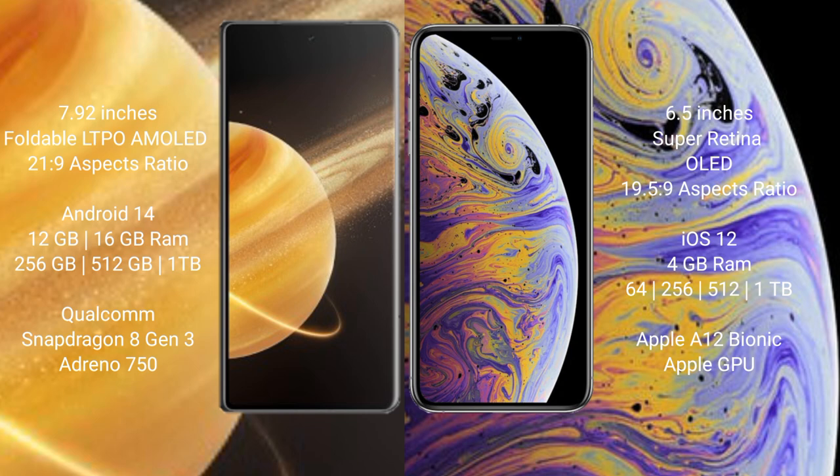Honor Magic V3 runs on the Android 14 operating system. iPhone XS Max runs on the iOS 12 operating system.